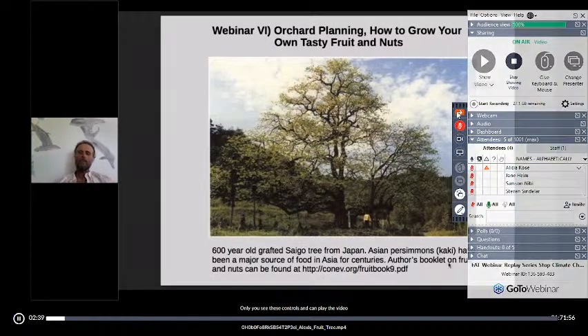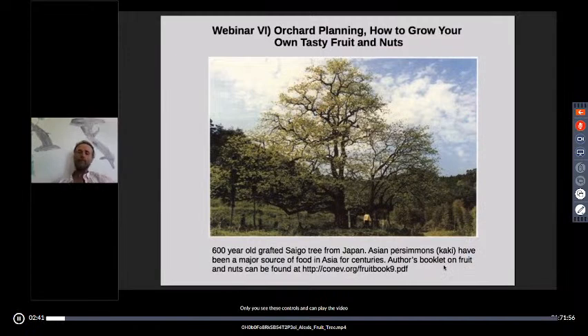I've written a booklet, a short book actually. It is free and open to the public, although if you are willing to offer donations and support, we do appreciate that. The website for that is conab.org/fruitbook9.pdf. You're welcome to download that and look at it.